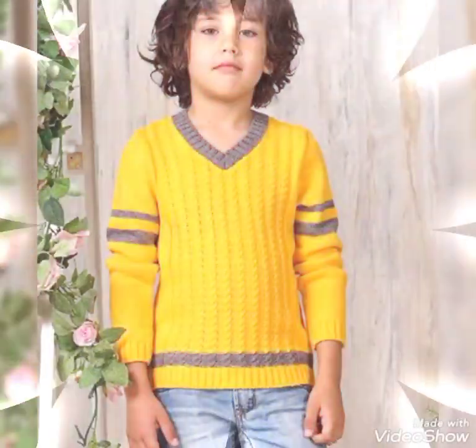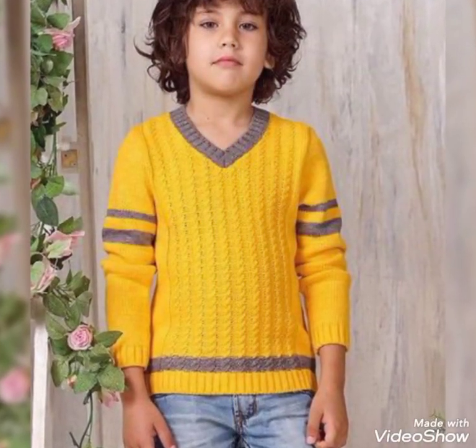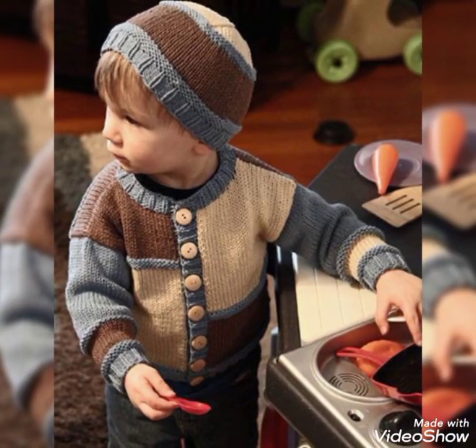Friends, go ahead and take a look at the video without skipping — I have a very different and decent design. Color contrasting too, you can see the design and get an idea of my video.